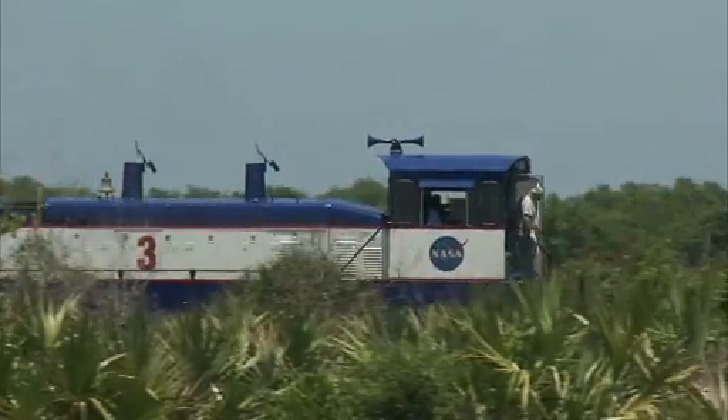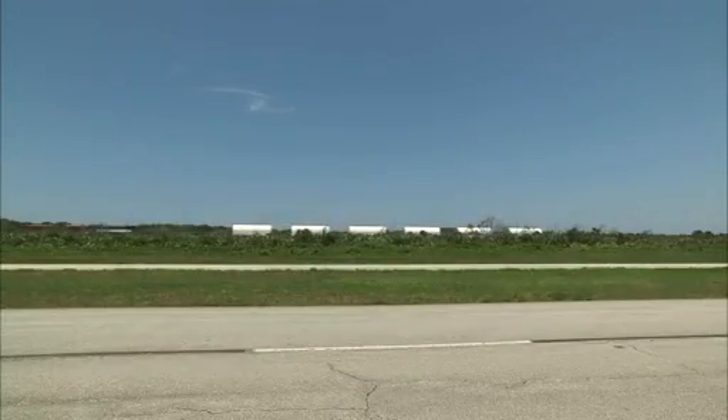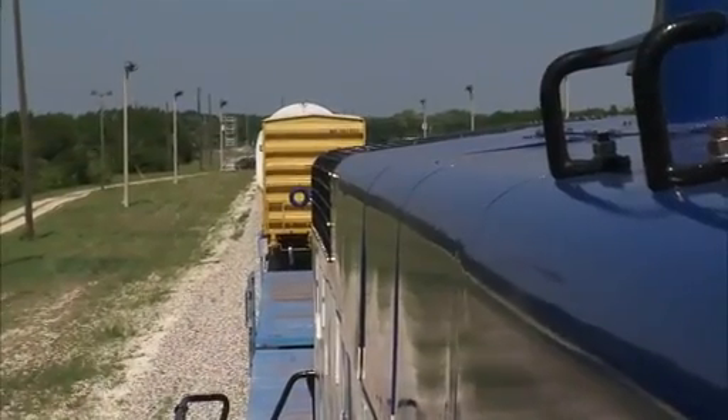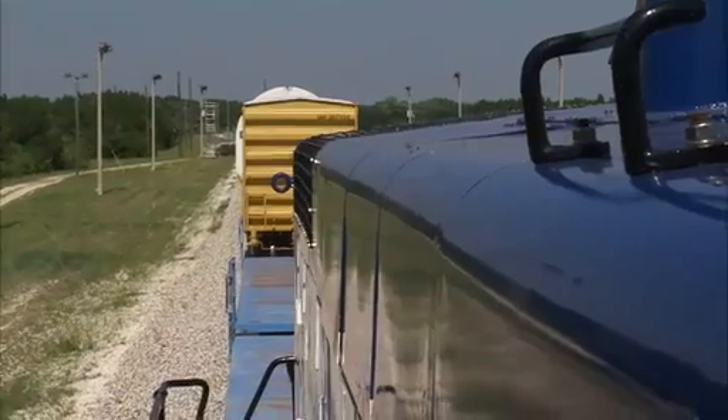The large, heavy motor segments have to take a week-long cross-country train ride from the ATK manufacturing plant in Utah to NASA's Kennedy Space Center in Florida. With the segments, it is absolutely essential because you're looking at an average of approximately 150 tons per segment. With eight of them per launch, there really isn't any other better way to get them here from Utah. It's just an essential lifeline.